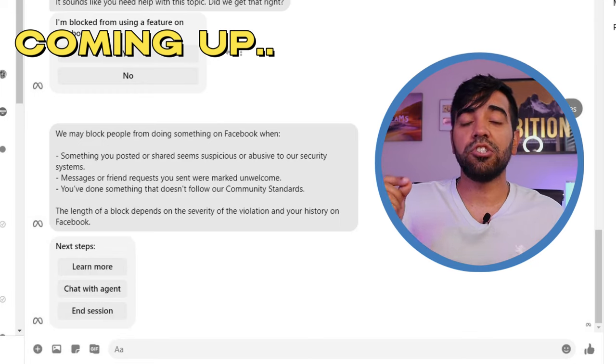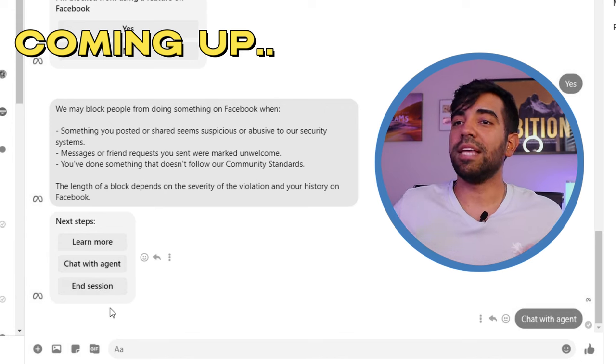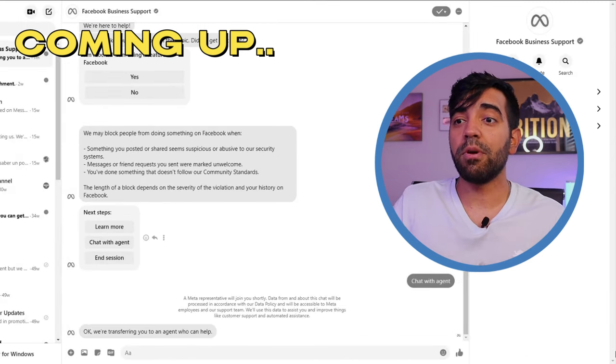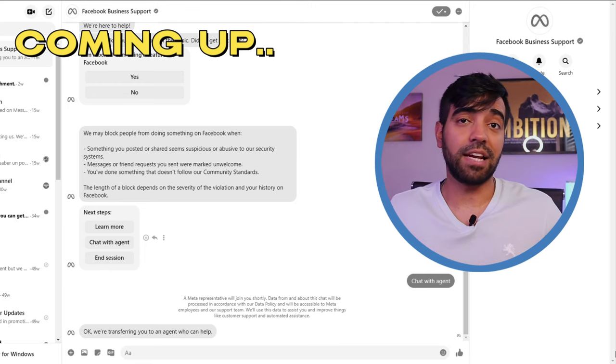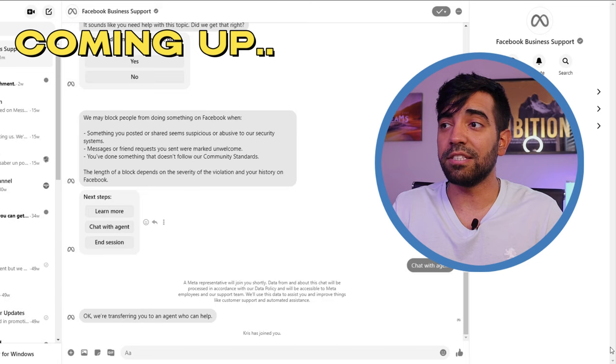This is where you select 'Chat with Agent.' Once you click on 'Chat with Agent,' Facebook is going to assign you a rep from which you can explain exactly what issues and problems you're having. So as you can see, someone has been assigned to me.